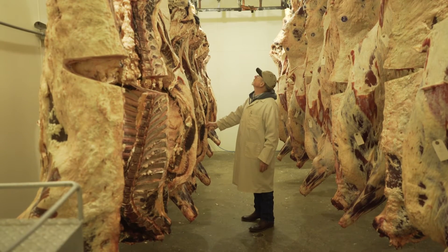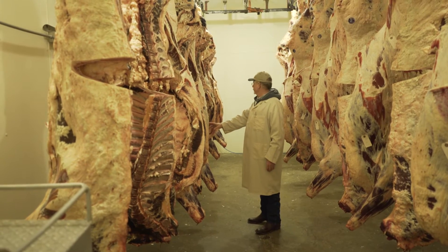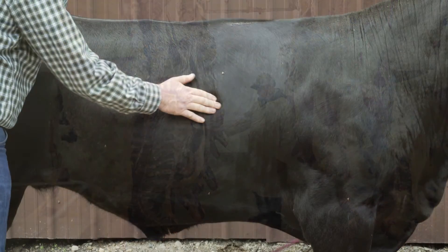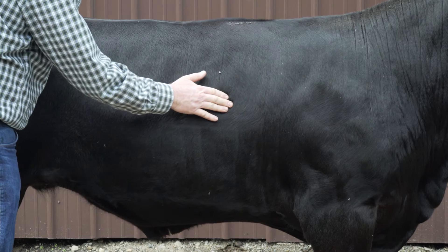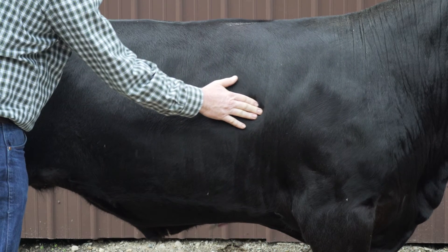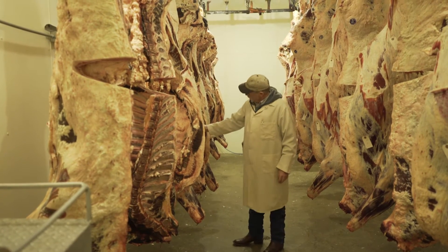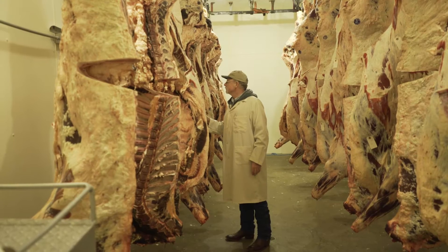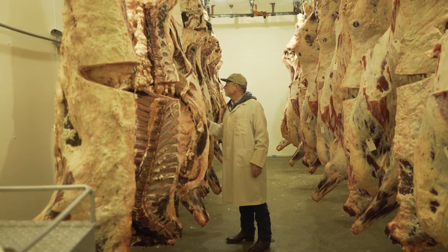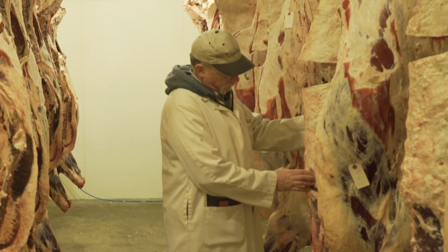My name is Mike Baker. I'm the beef cattle extension specialist with the Department of Animal Science at Cornell University. In part one, we looked at the live animal characteristics to determine when an animal is ready for harvest. In this second video, we're going to look at cattle as they hang on the rail at a packer. We can use our projections when they're live, but the real value is when they're hanging in the cooler.